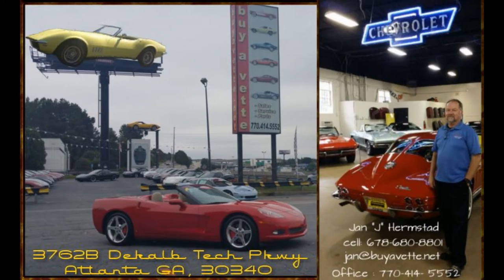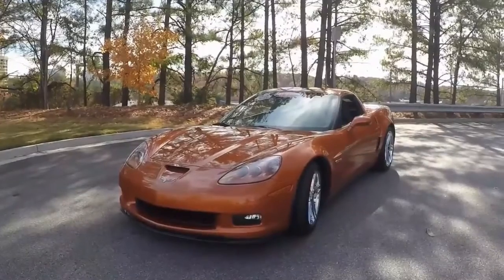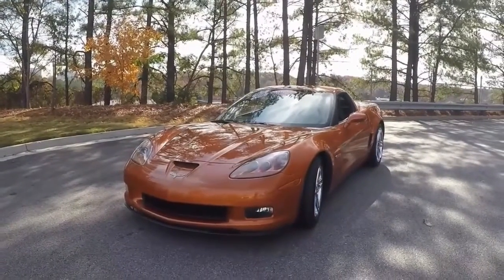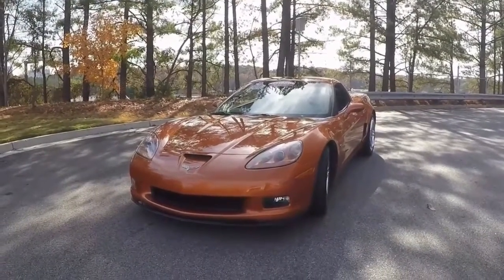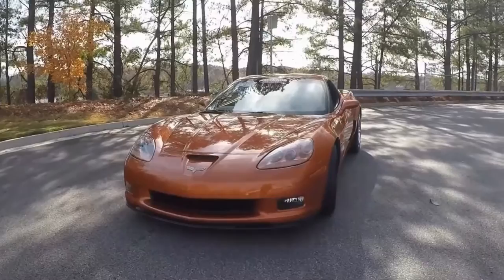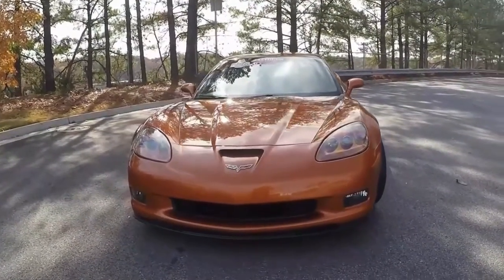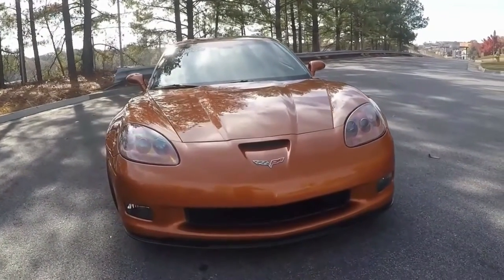Hello, this is Jan Hermstad with BioVet. Today we're going to take a look at a 2008 Z06 2LZ, Atomic Orange exterior and black interior with a 505 horsepower LS7 engine and 6-speed manual transmission. A gorgeous car — I really like this color.